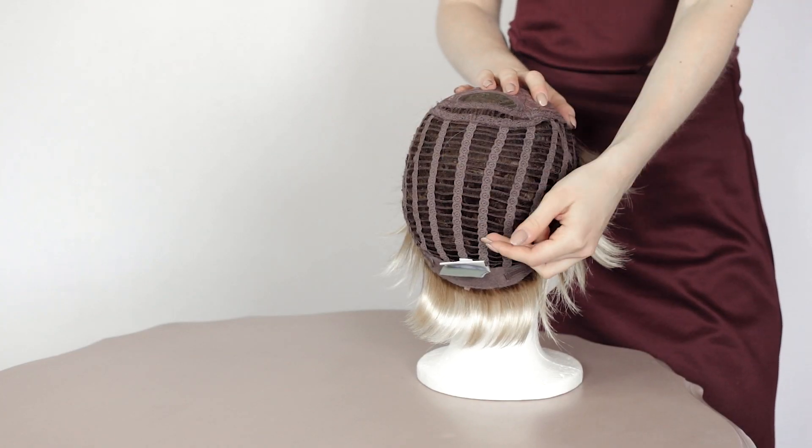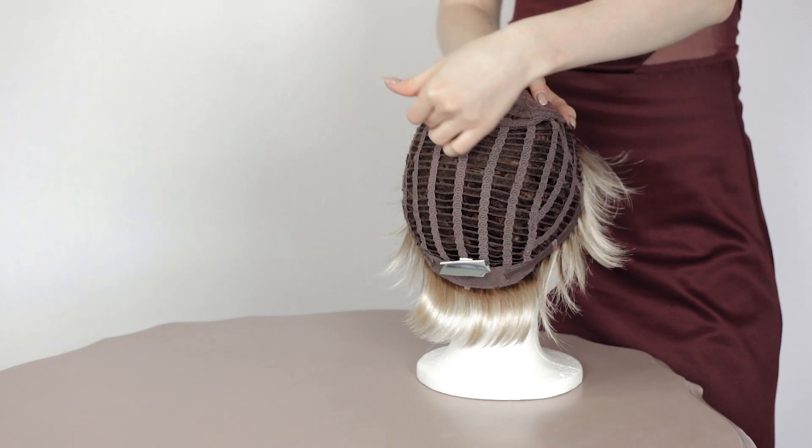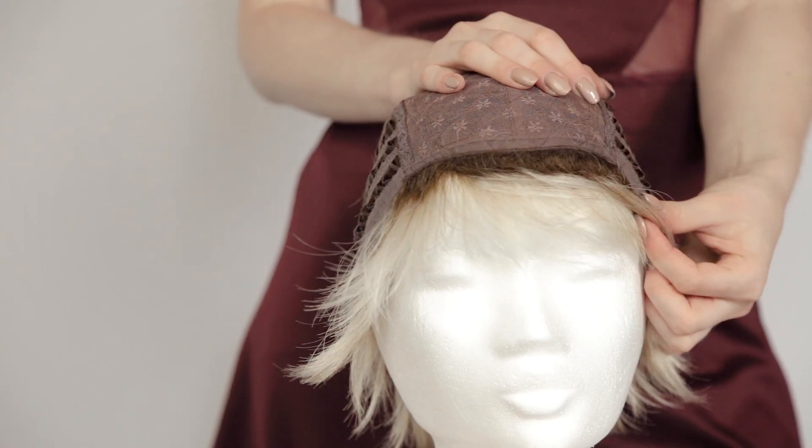It is synthetic hair and the base is monofilament and 100% hand tied, with extended lace in front.